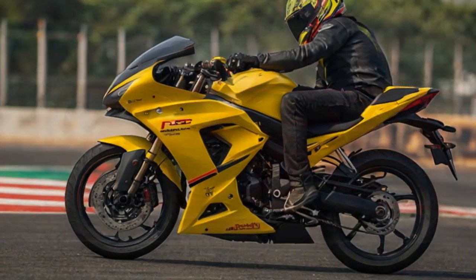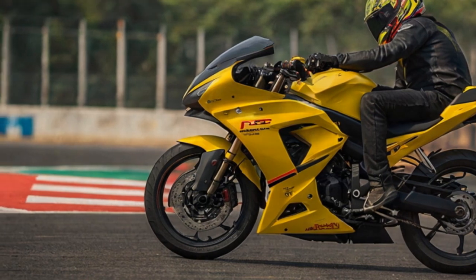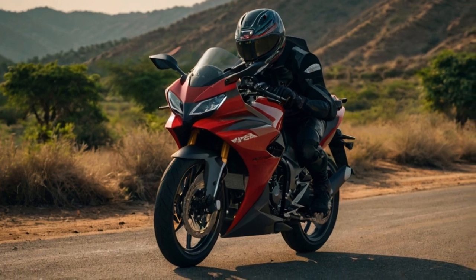Since its debut in 2017, this motorcycle has undergone several upgrades, the most notable being in 2021 with the introduction of the BTO model, race kits, and adjustable suspension.